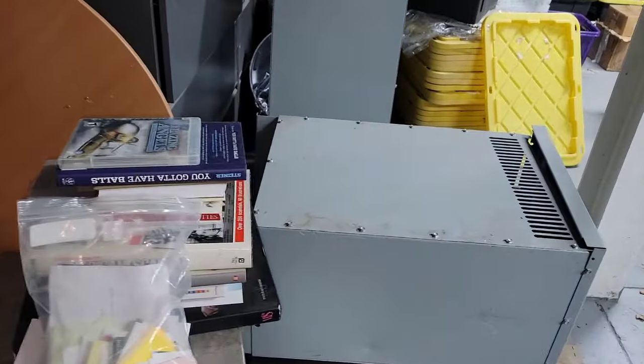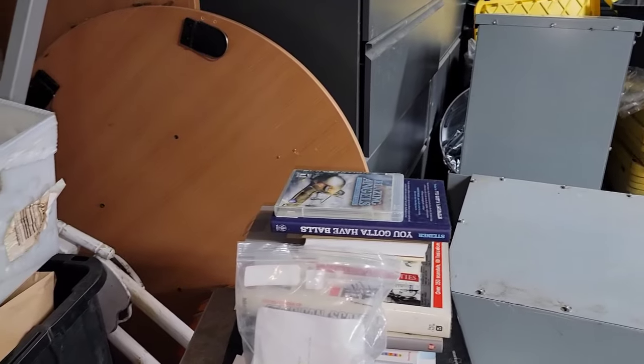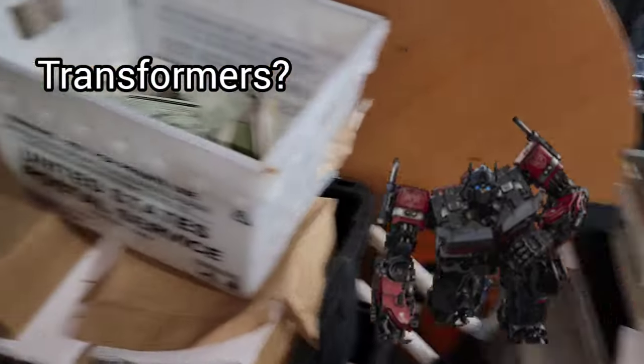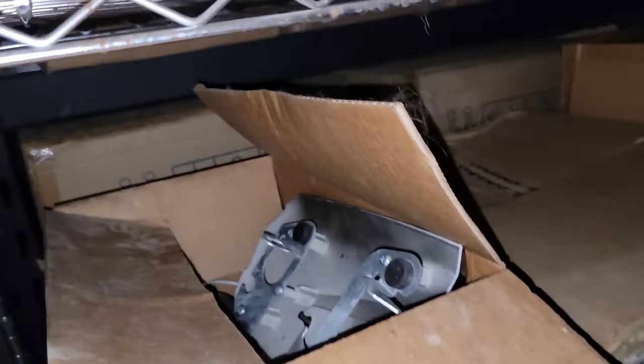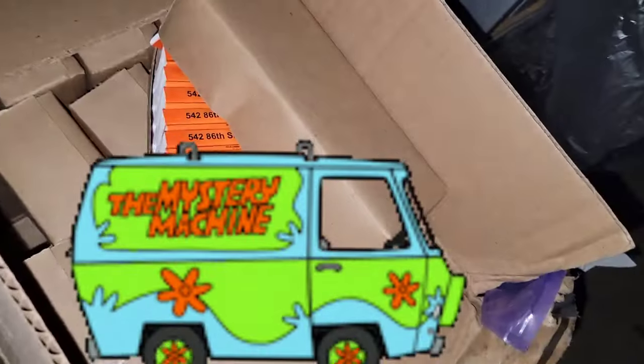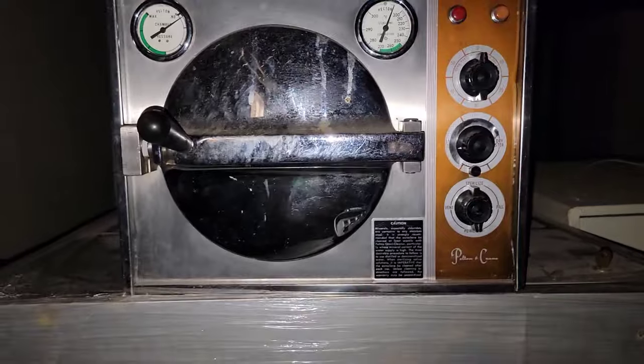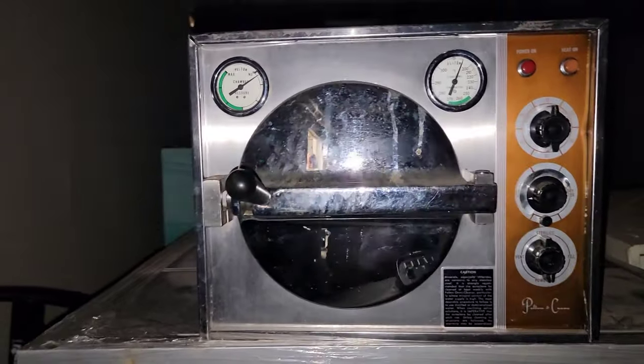These transformers right here — I got to buy one right now. It's like $7,000 but the one I need is a little bigger than these. They're expensive. Those are transformers — they take high voltage and convert it to 110. There's no way of knowing. That looks like a jewelry cleaner. No, that's an autoclave — they use that in doctor's offices for sterilization.